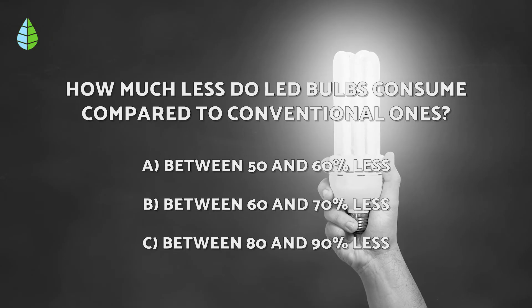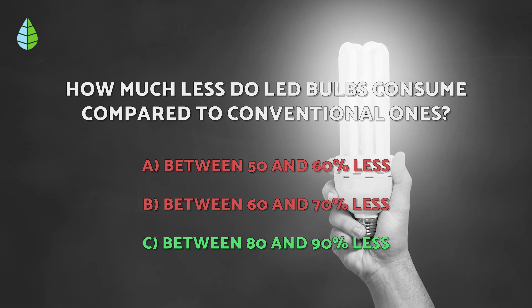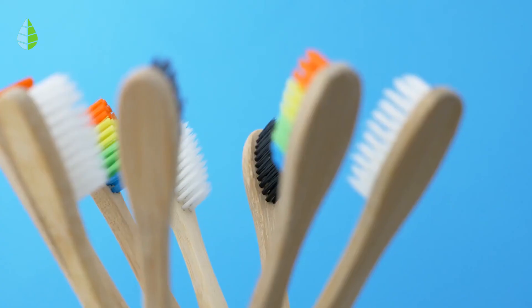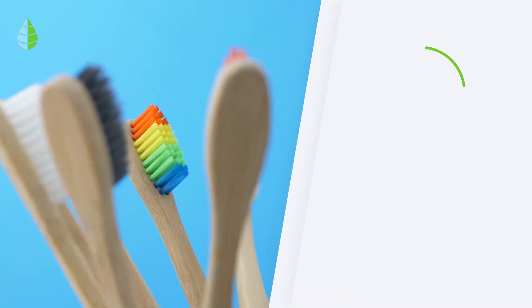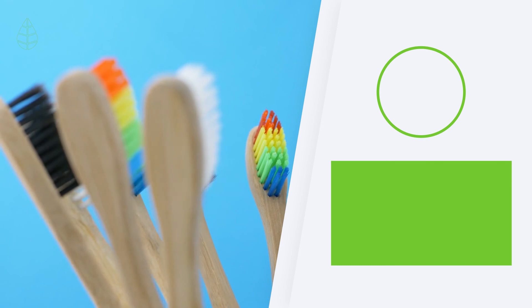Going back to the question we asked you earlier — have you thought it through? The correct answer is C. LED light bulbs consume between 80 and 90% less than conventional light bulbs. So, tell us in the comments: will you put these measures into action? See you next time!